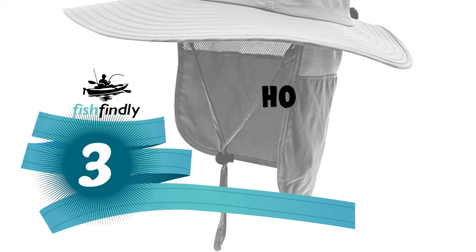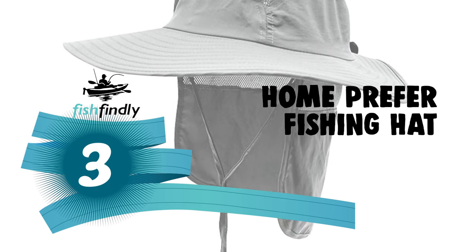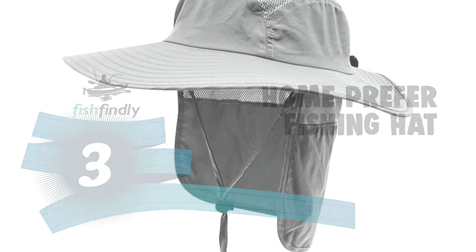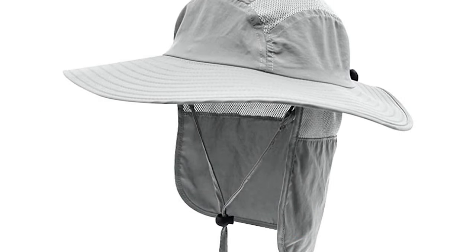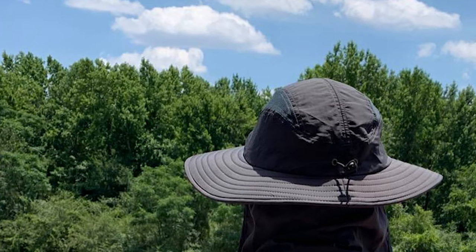Number 3: the Home Prefer fishing hat. This is perhaps the most ideal choice for everyday use. The Home Prefer fishing hat is constructed of 100% polyester — breathable, quick-drying, lightweight, and comfortable to wear. It features a wide brim and mesh vents for cooling airflow through the crown and back flap.